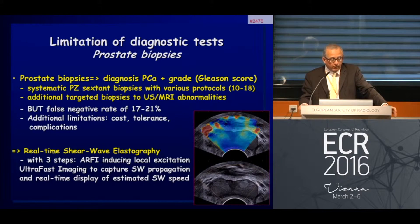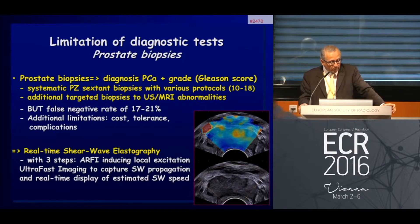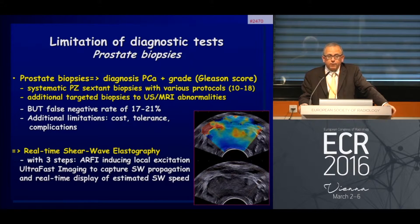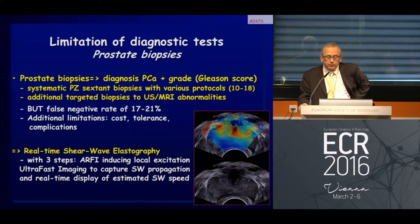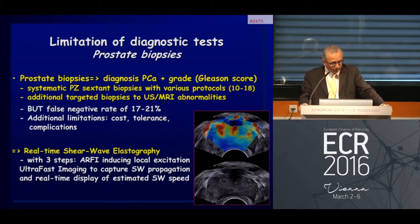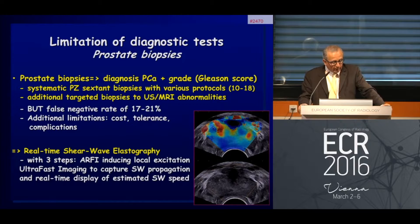Prostate biopsy remains the reference for the diagnosis of prostate cancer and provides the grade through the Gleason score. We perform systematic peripheral zone biopsy with various protocols, and additional biopsies targeted to any abnormality detected at MRI or ultrasound. But despite this, the false negative rate remains quite high at around 20 percent, so there is clearly a door opening for new approaches.